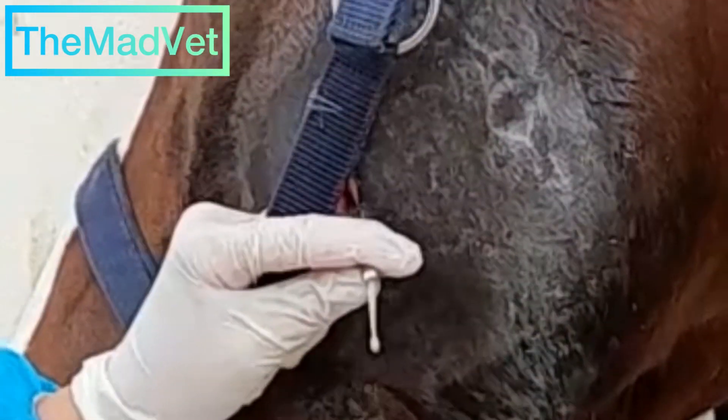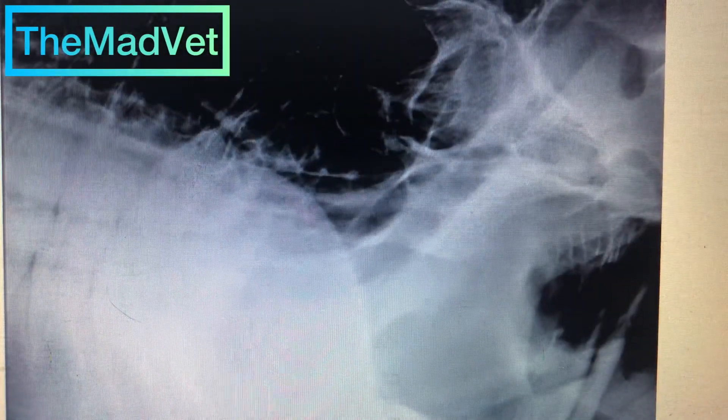An odontologist — a dentist for horses — performed oroscopy, which does not show any dental alteration except for various dental tips and a mouth ulcer in the area on the left side. You will find this in the video.